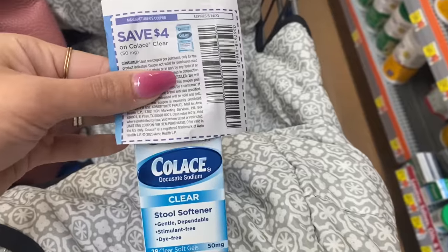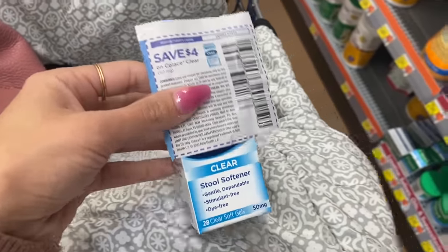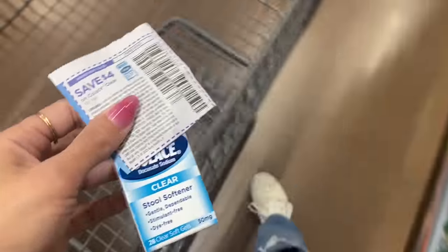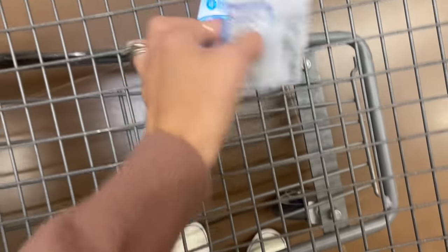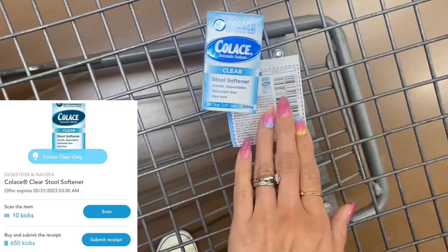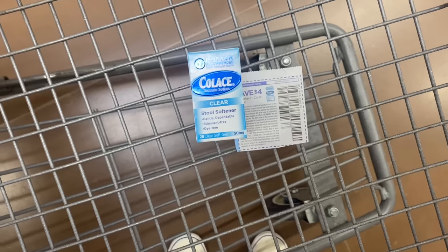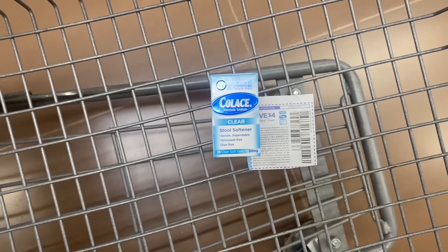First item I'm picking up is the Colas — I don't know if I'm saying that right — but it is $8.48. We have a $4.00 coupon that came in Sunday's paper, so we are going to pay $4.48. Then get $4.00 back on Ibotta and 660 kicks on Shopkick, which is $2.64 back, making this free and a $2.16 money maker. Hopefully that coupon scans at checkout so they don't have to come over and approve my stool softener coupon.